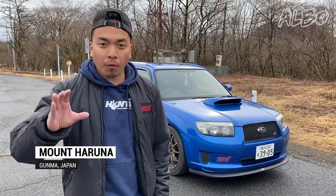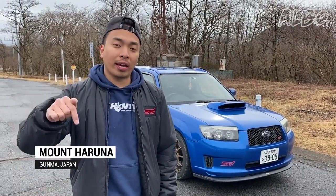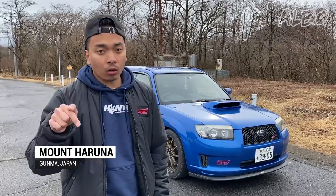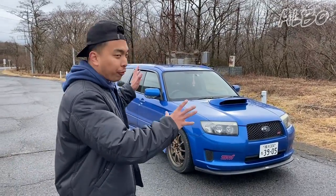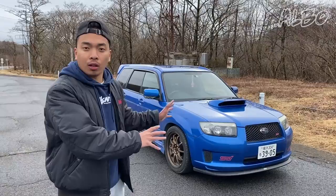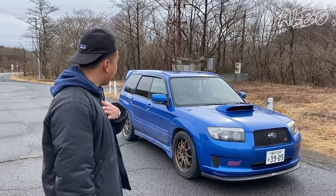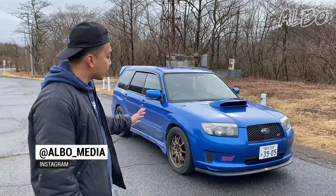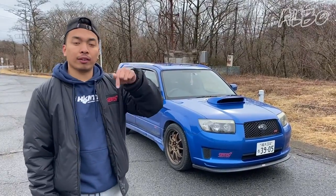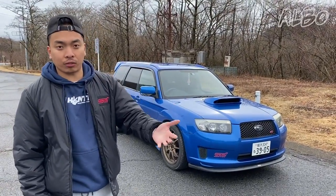Hey guys, today we are here at the top of Mount Haruna. This is the location of the downhill course where Takumi battles all the different people in Initial D and comes out as a winner. Here today I've brought my Forester STI to do a full in-depth tour. I'll tell you all the little things I love about this car, show you all the little details, and then afterwards we're gonna go for a drive down the toge.